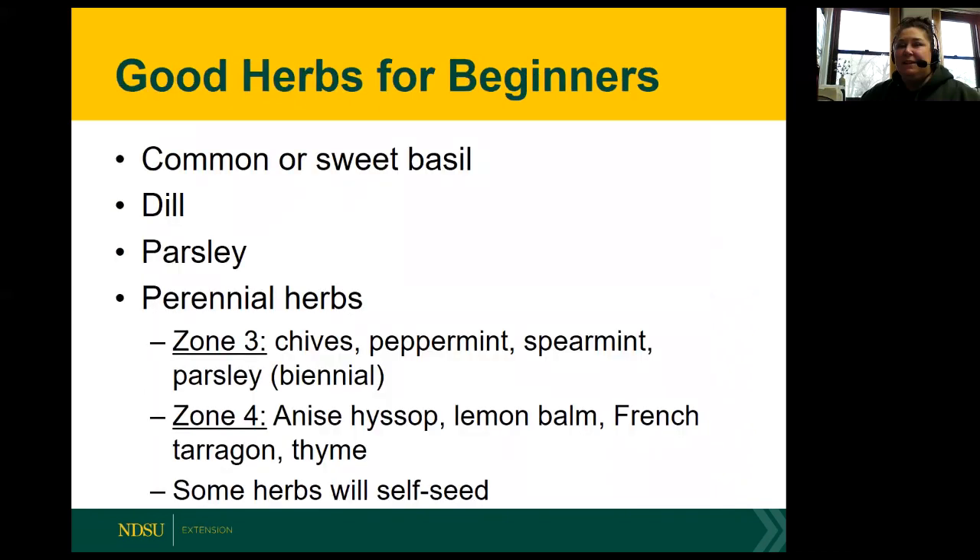Some good herbs for beginners would be common or sweet basil, dill, and parsley. Perennial herbs that would be good for beginners include chives, peppermint, spearmint, and parsley. Parsley is a biennial, meaning it takes two years to complete its life cycle and produce seed. Zone four herbs I probably would not recommend for beginners - those are more for seasoned gardeners. French tarragon will most likely be propagated from plants because it rarely produces viable seed, and anise doesn't transplant very well, but you can always try the impossible. Keep in mind that some herbs will self-seed.